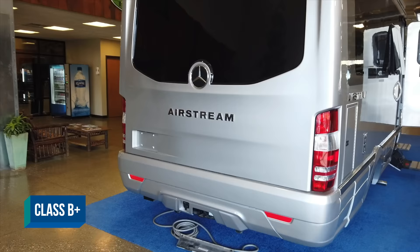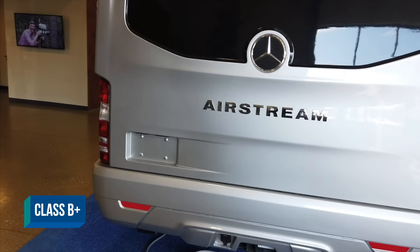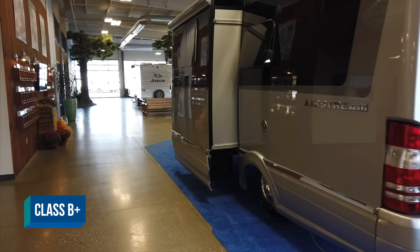What I didn't mention is a B plus. There are several manufacturers doing that now. It's going to be on that van chassis — a perfect example is the Airstream Atlas — but it usually has a slide. Whereas the B won't have a slide, the B plus gives you a slide, usually one, and that gives you a little more living space.